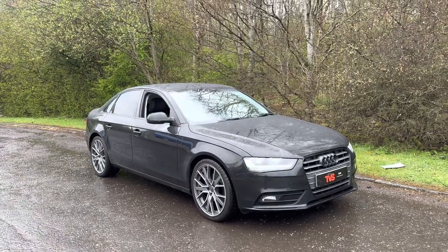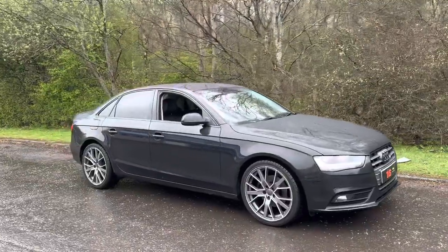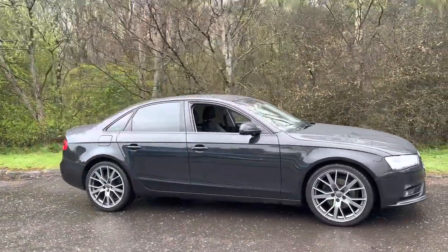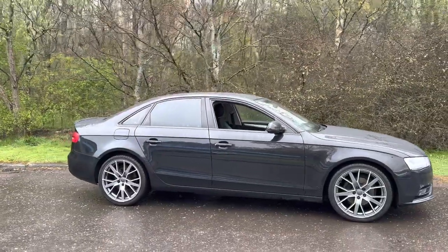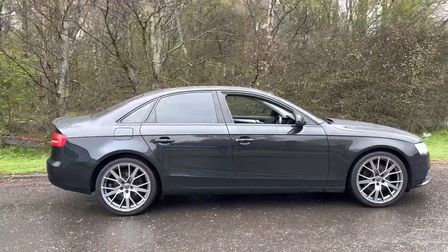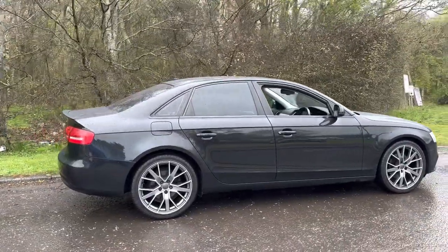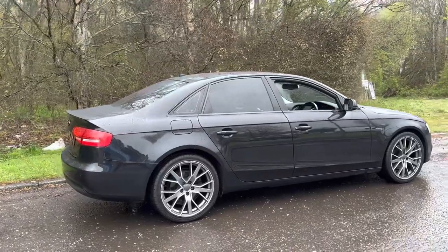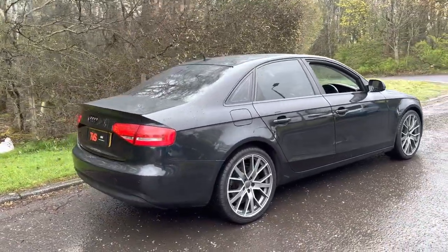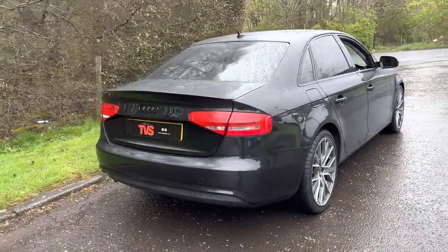Here we have the 2014 on a 14 plate Audi A4 2 litre TDI Technic Saloon with a 6 speed manual gearbox, finished in metallic black with full black leather interior. This outstanding example has covered 86,938 miles from new and it's had just two former keepers in this time.